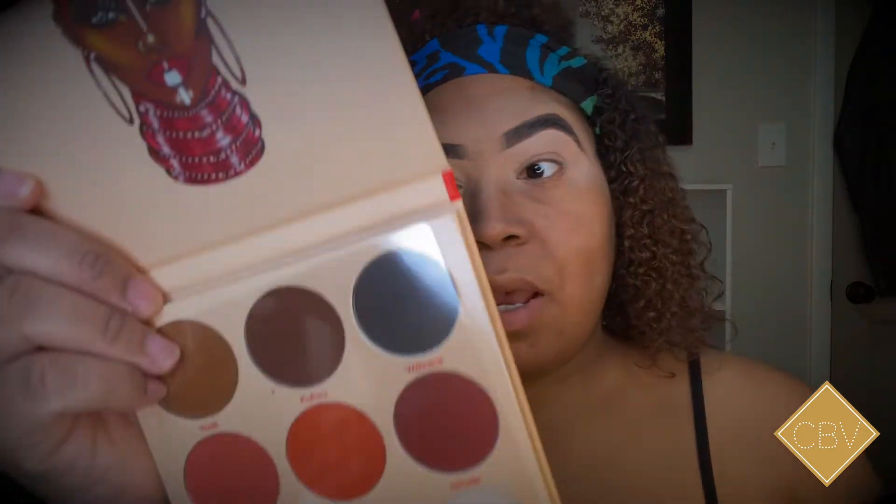And here is Warrior 2 — these are more so your mattes, like your everyday palette; anywhere you go, this is appropriate. I think I'm actually gonna go ahead and use both of these today — the mattes and the shimmers — because I want to do something really melanin-popping. So I'm gonna use both of these.